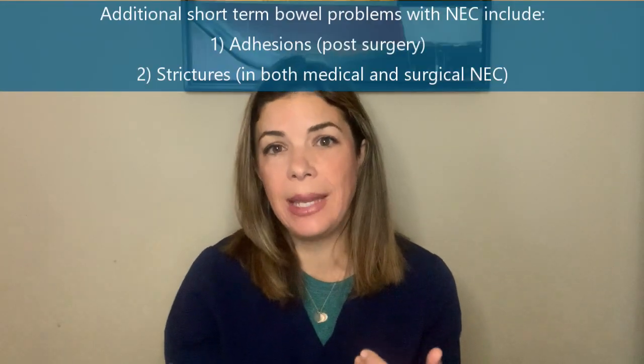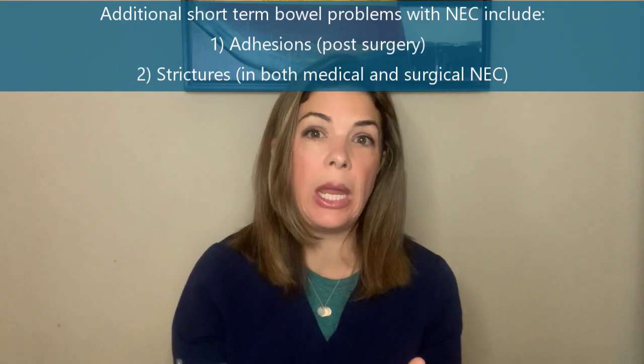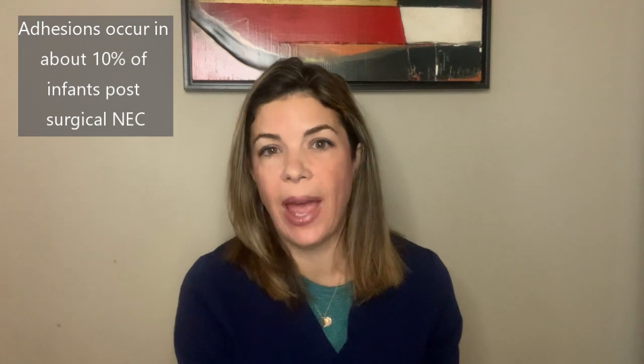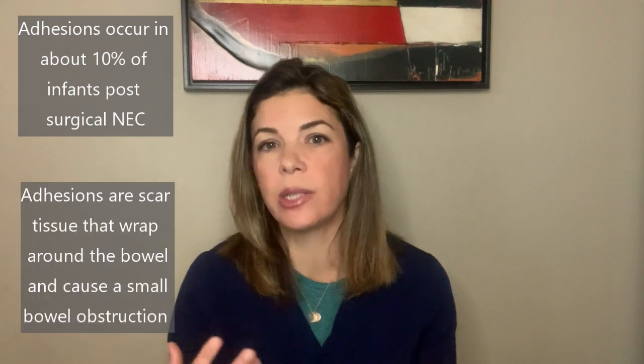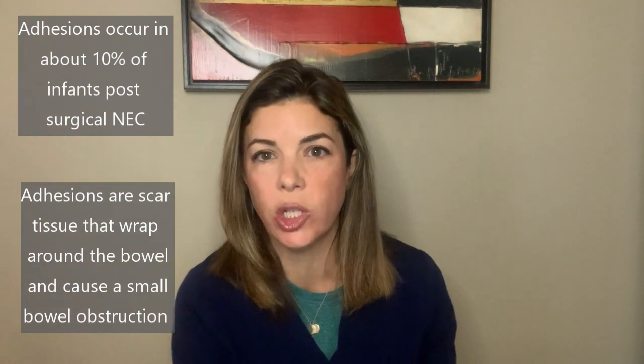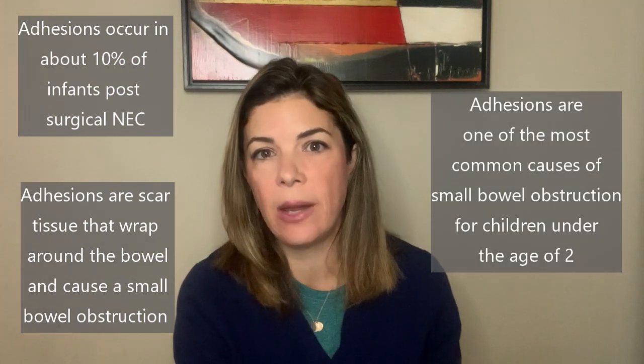We always hope that the period where the gut doesn't work at all is relatively short-lived. There are two other short-term gut complications we may see after NEC: adhesions from surgery, and strictures, which we see commonly in medical as well as surgical NEC. Adhesions occur in about 10% of babies that have had surgical NEC — essentially, scar tissue wraps around a piece of bowel and causes a small bowel obstruction. Amazingly, this is one of the most common causes of small bowel obstruction in infants under the age of two.